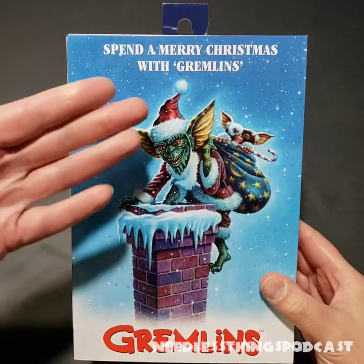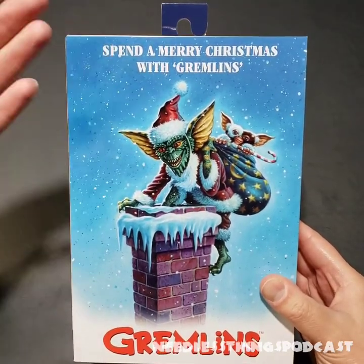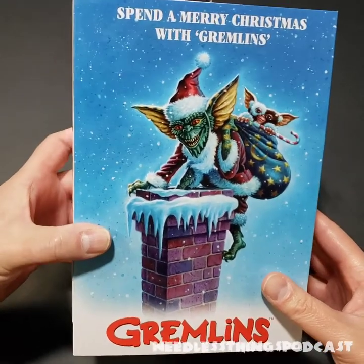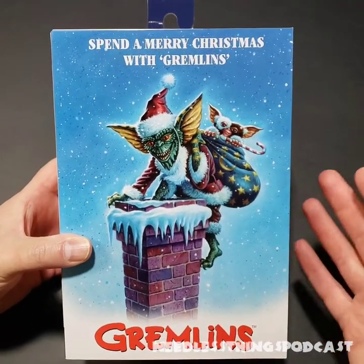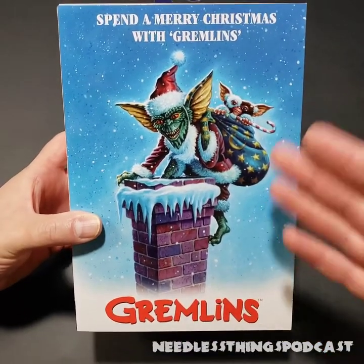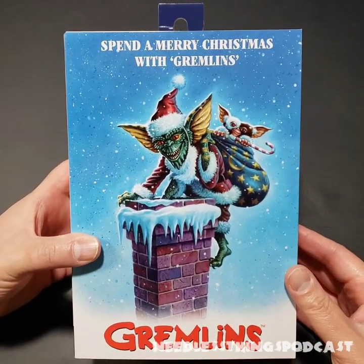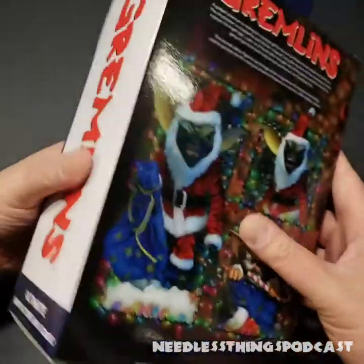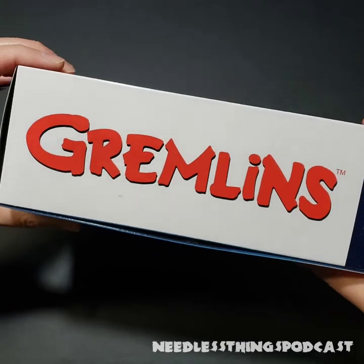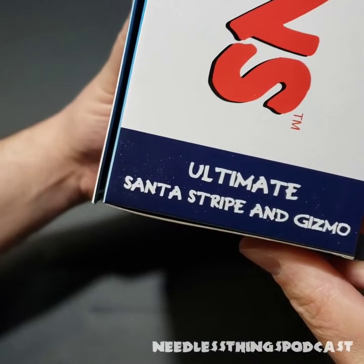Spend a Merry Christmas with Gremlins — I believe that's one of the old movie posters from when the movie came out, because if you don't know, Gremlins is a Christmas movie. Love this packaging. It's got beautiful artwork, very traditional styling, and then the big white background with the red Gremlins on the side. Very nice.